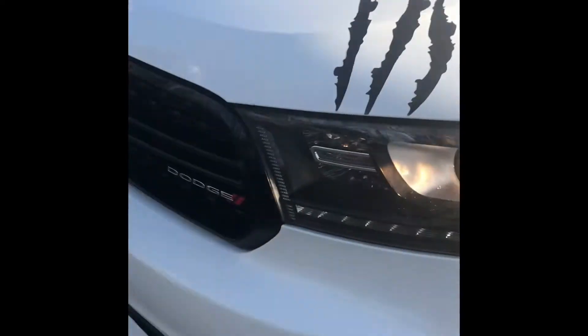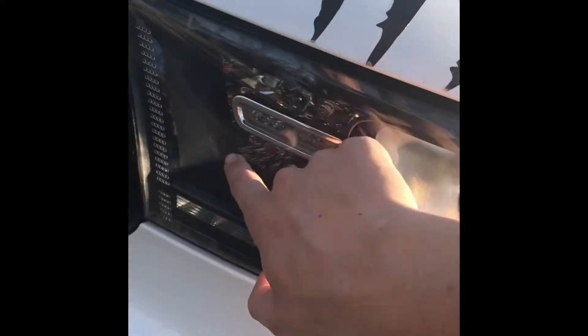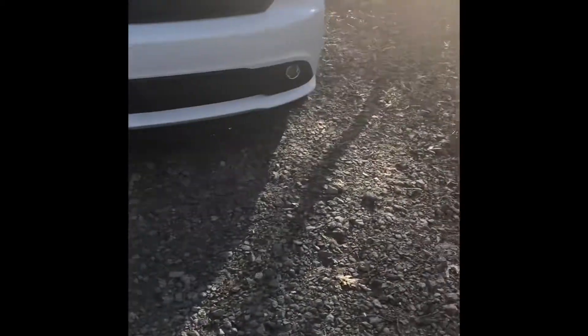I also need to get the turn signal replaced — there'll be a video on that when I do it. I'm not sure what the white paint color is called on these Dodges, but I think it's Pearlescent White.